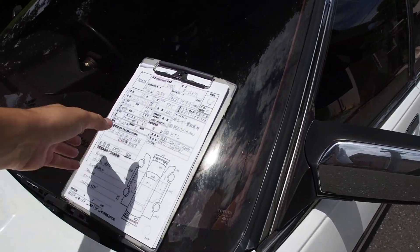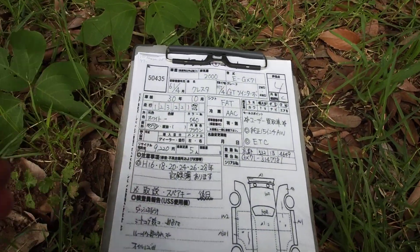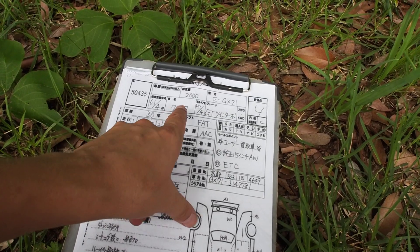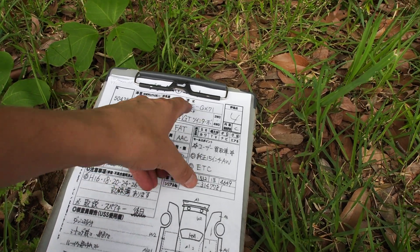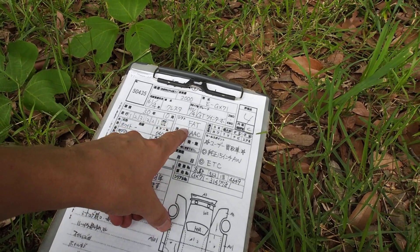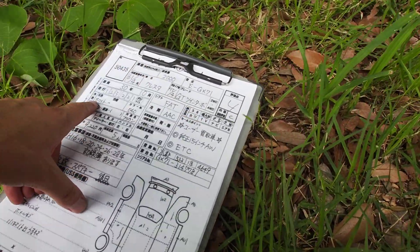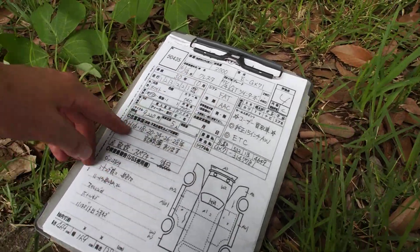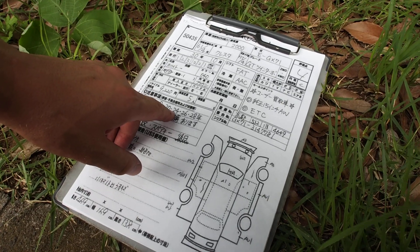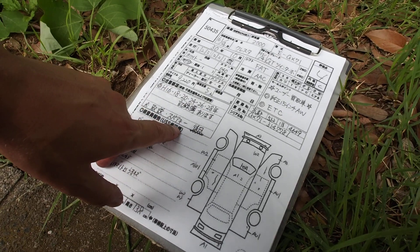First up, the auction sheet. So 1986 Cresta. Here in Japan you have to get your car inspected every two years, so 2004, 2006, 2008, 2012, 2014, 2016. Owner's manual and spare key come with it.